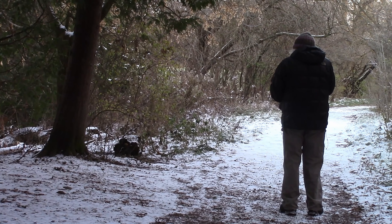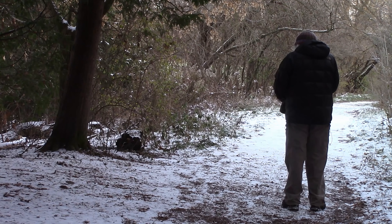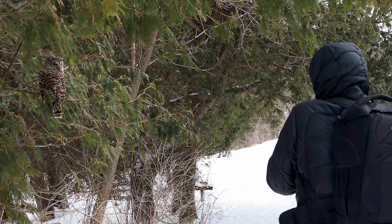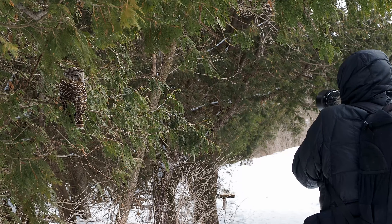Welcome to Bella's Vistas. I had some information that there was a barred owl along this trail. I'd seen a phone picture of it, so I knew it was close to the trail. I used the 40 to 150 lens, walked along, and there was the owl.